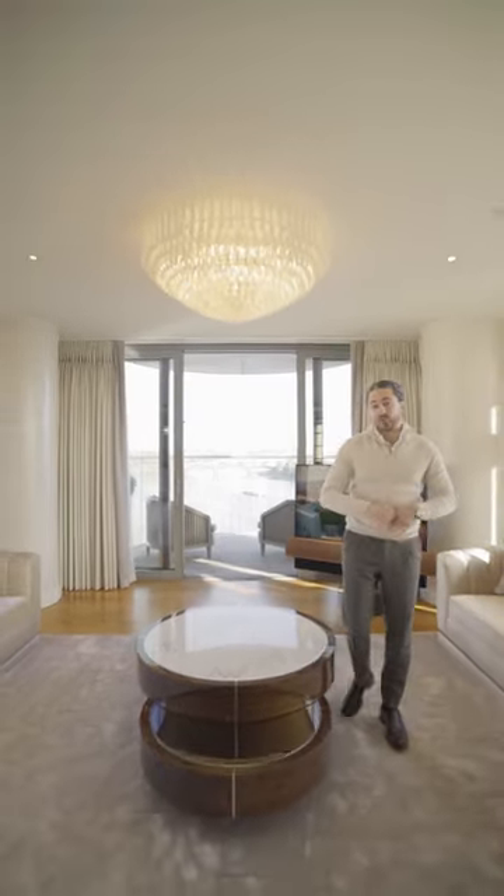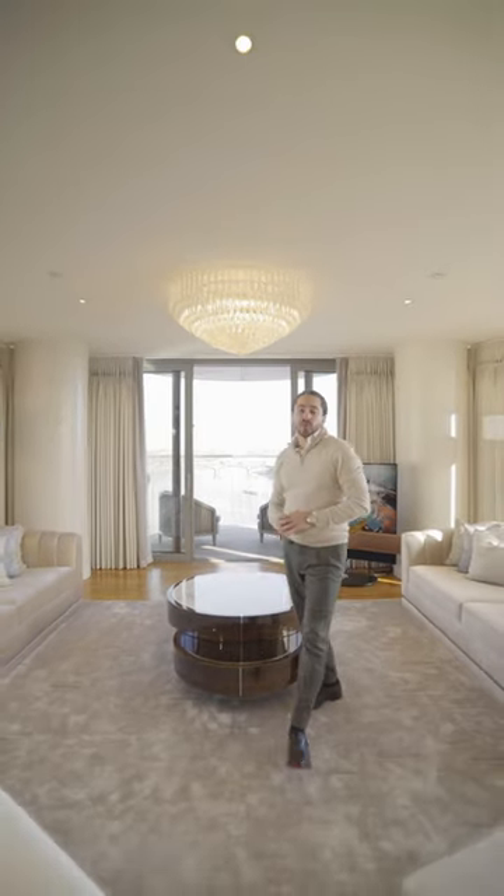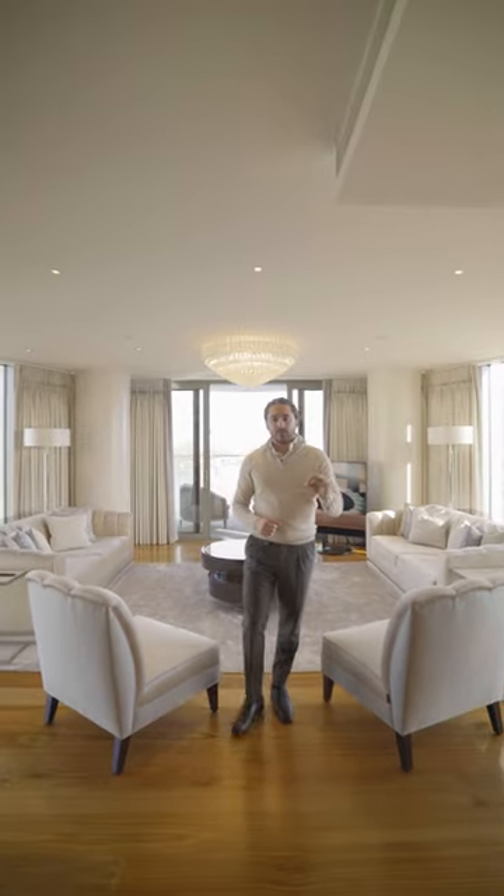A three-bedroom, three-bathroom, 2,000 square foot lateral apartment on the seventh floor of this new building with a swimming pool, gym and 24-hour concierge. Let's go take a look.